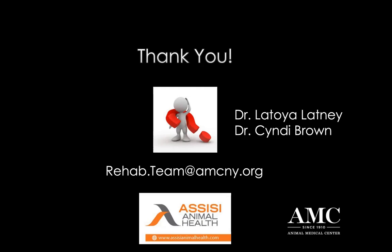We want to thank you so much for your time this evening, Dr. Alvarez, and everybody at home who took time out to join us as well. We hope to see you on another Assisi Animal Health lecture in the future. And with that, I'm going to wish everyone a great evening, wherever you are.